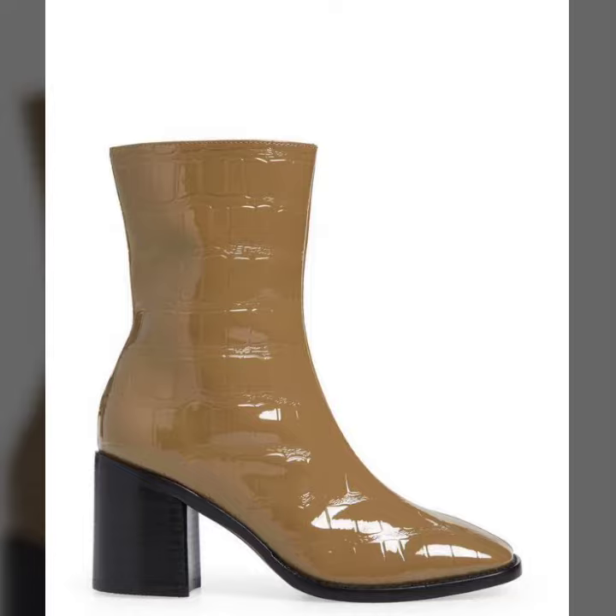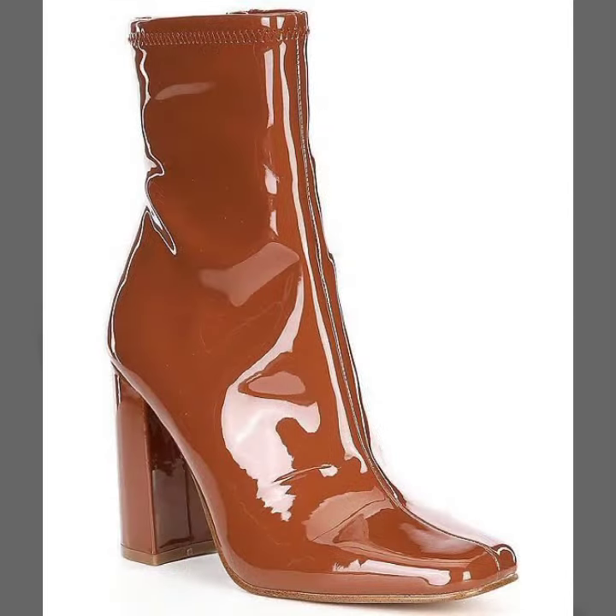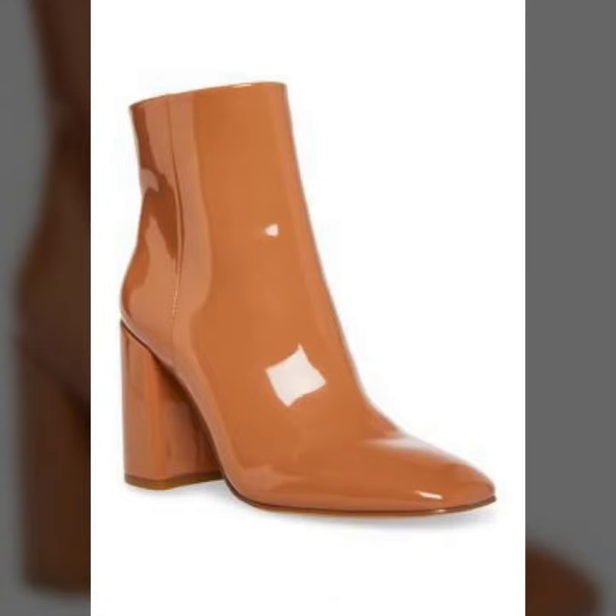How are you? I am fine and hope that you are enjoying the best condition of health. I am back again here with the most demanding and stylish collection of women's leather analytics ladies short boots with wooden heel, for those women who like to wear such type of leather analytics wooden heel.